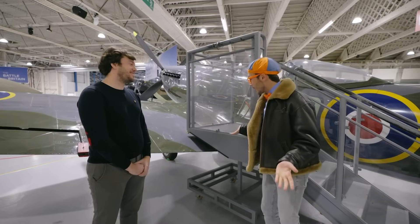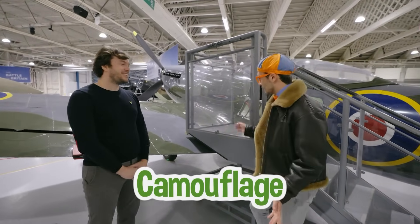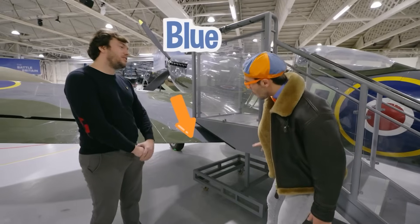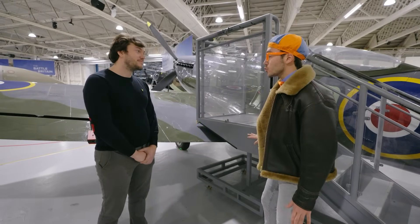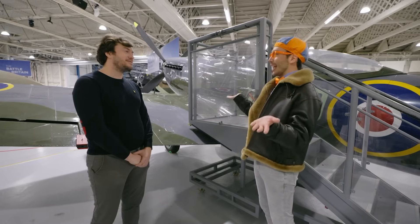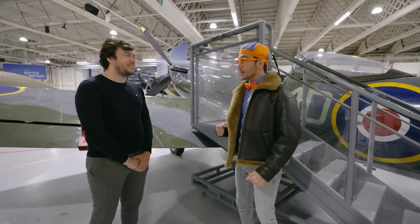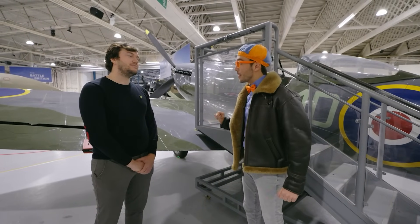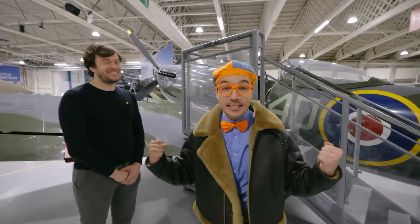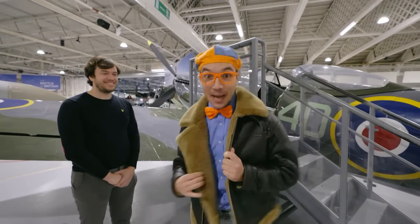Yeah, this is a Spitfire — it's one of the most beautiful aircraft we have here. I love this Spitfire, it's so cool and it's camouflage. Is it green and gray on the top and bottom? Yeah, it's a little bit blue on the bottom. I bet that's so that if you're on the ground you can't see it in the sky. That's right — blending in! Chris, would it be okay if I got in the Spitfire? Okay! No way — we get to sit in the cockpit of a real life Spitfire!